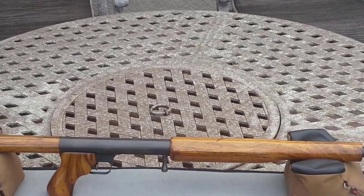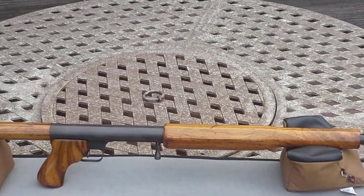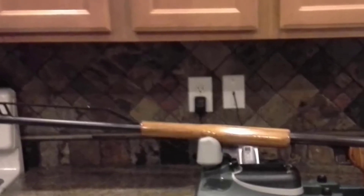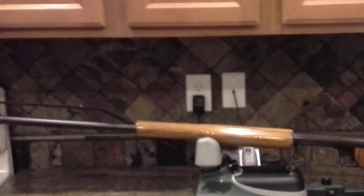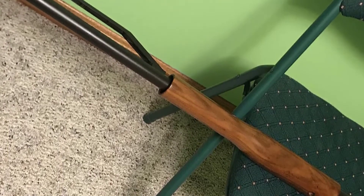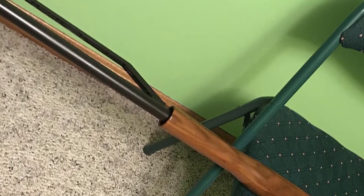You also get an interchangeable choke for this thing. Just like any other gun on this list, the Space Gun is solid, reliable, and also pretty rare. There are about 200 of these out there, so you should try your luck if you're lucky enough to find one. If not, I recommend the Mono Trap model instead, which is still in production today.